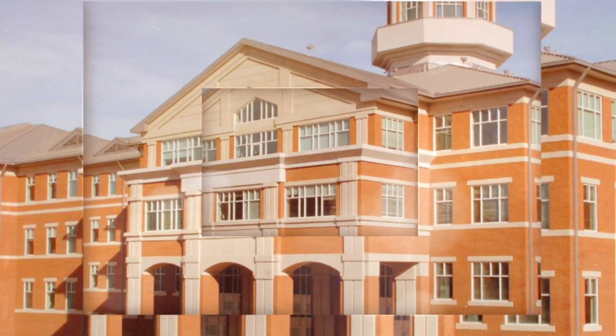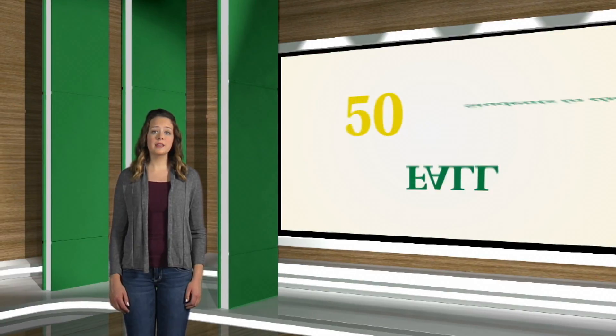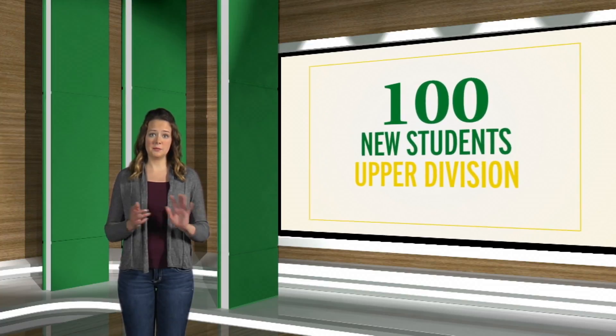Each program has its own requirements. Nursing is considered one of our highly competitive majors on campus, which only admits 50 students each fall and spring semester, for a total of 100 new students in the upper division.